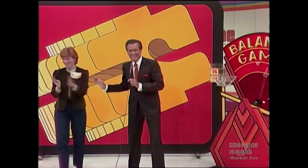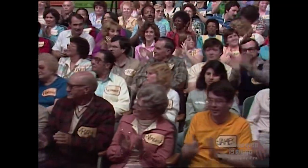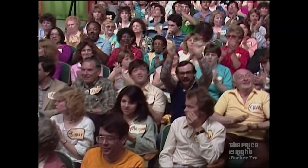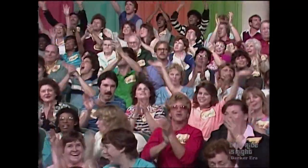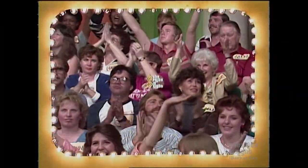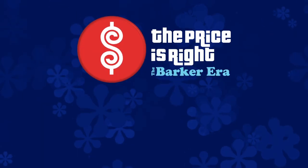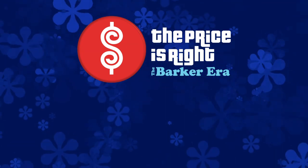There's more Price is Right coming up. Stay tuned for more exciting games and the fabulous showcase coming up on the second half of The Price is Right. We'll be right back.